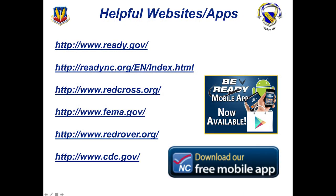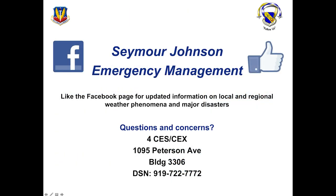Lastly, we have helpful websites where you can find more information on any of these natural disasters, hazmat incidents, sheltering in place, or emergency kits. Please use these resources that are available to you. Thank you for your time.